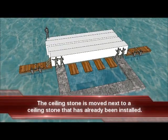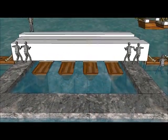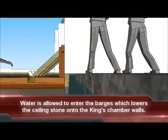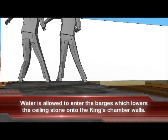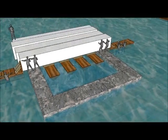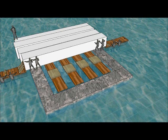The ceiling stone is easily moved right next to a ceiling stone that is already installed. Every aspect of this process is systematic and well organized.